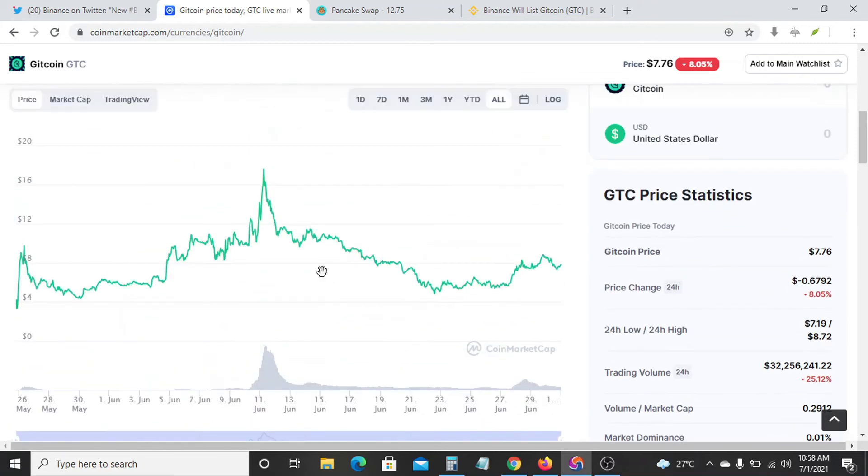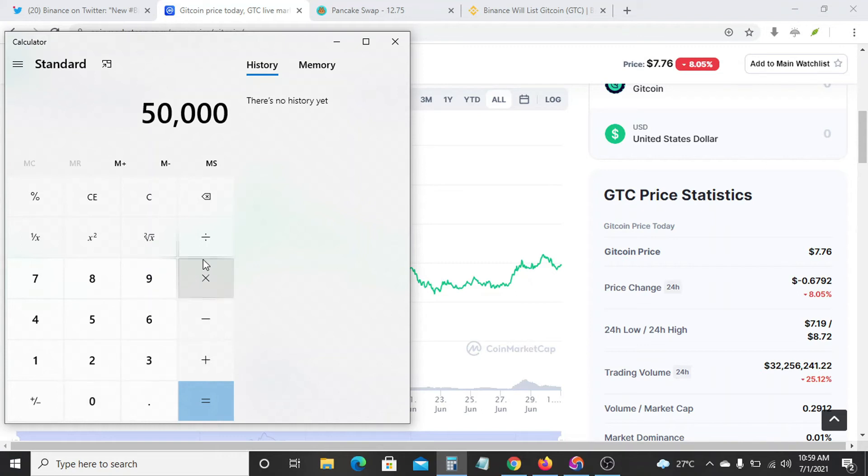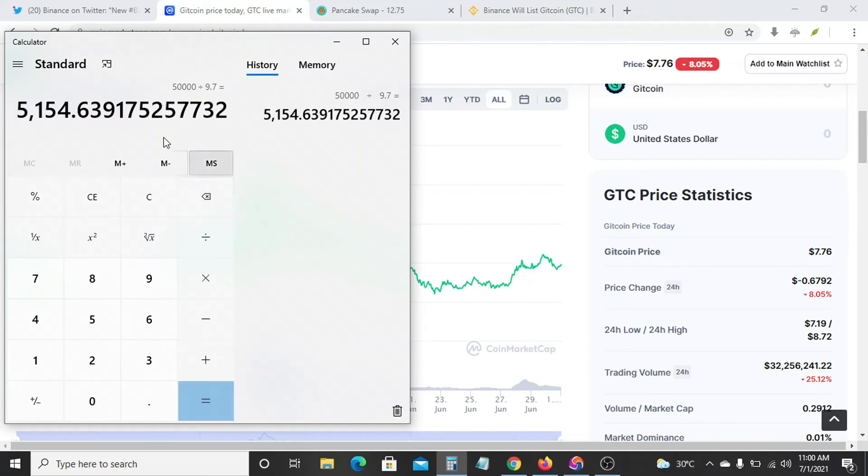Now let's see a typical example. Imagine if you had this coin at about June 9th at this price — $9.98 or $9.07. So let's go to our calculator. If you had bought 50,000 euros worth of GTC, that's 50,000 divided by 9.7, you would get 5,154.63 GTC.